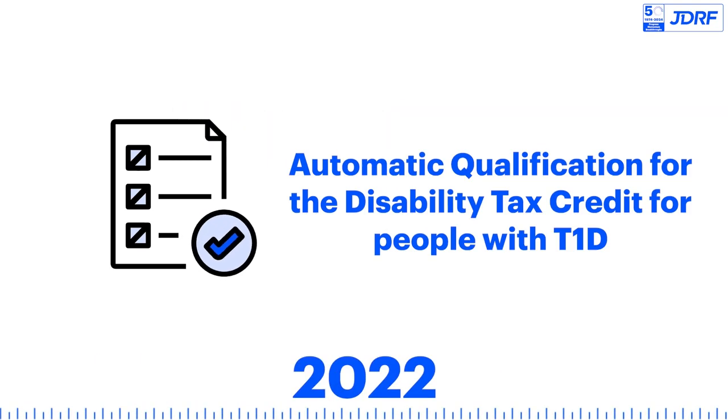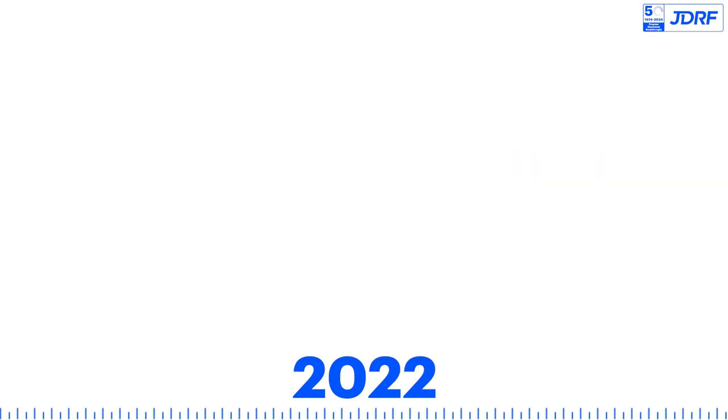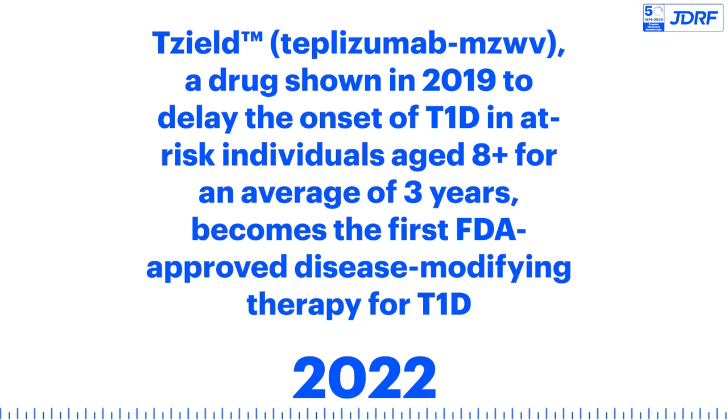Automatic qualification for the disability tax credit is established for people with T1D. TZILD, a drug shown in 2019 to delay the onset of T1D in at-risk individuals aged 8 and above for an average of 3 years, becomes the first FDA-approved disease-modifying therapy for T1D.